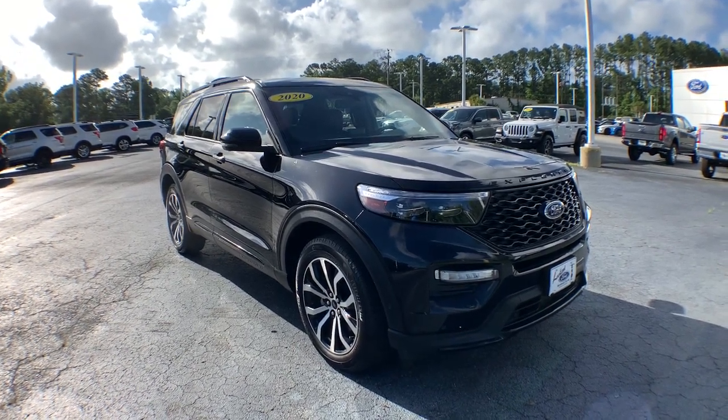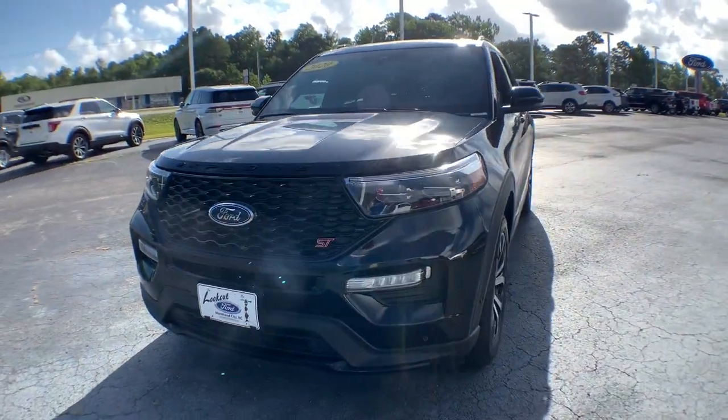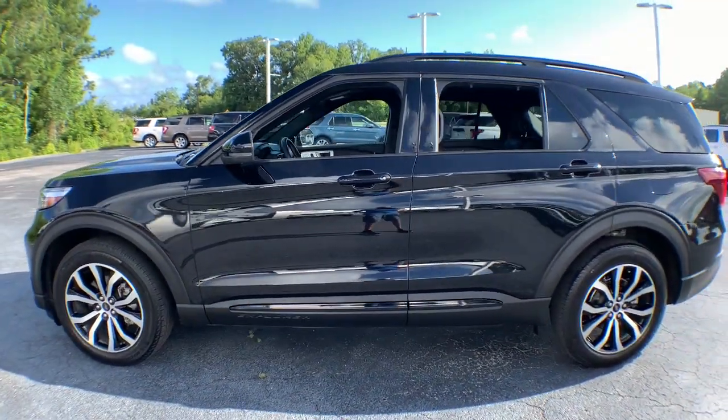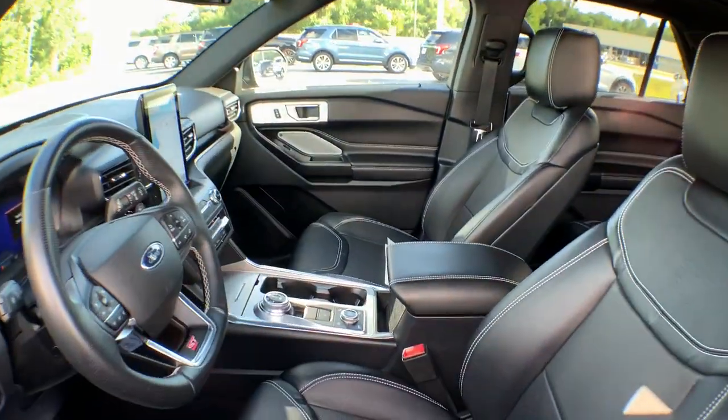Look no further than the 2020 Ford Explorer. With less than 15,000 miles on the odometer, this vehicle stands out from the rest. Here's an Explorer that brings an uncompromising spirit to all your adventures.